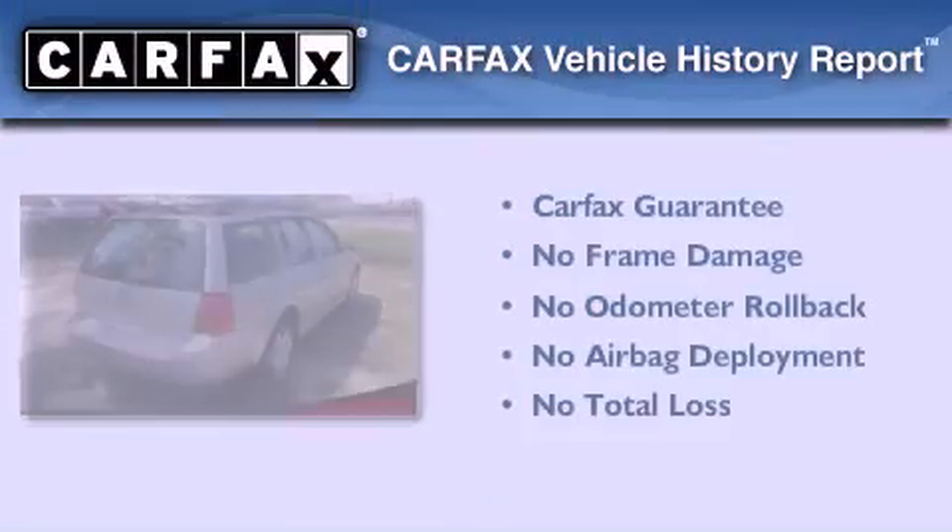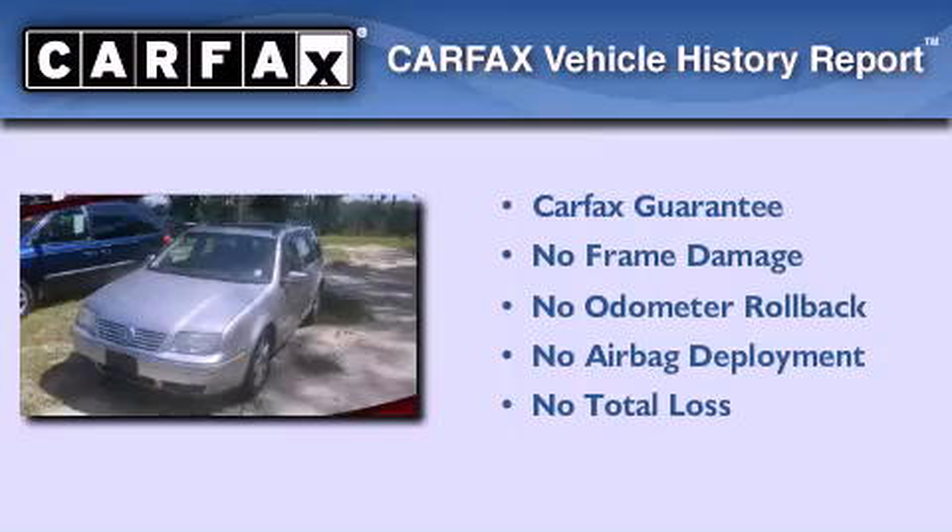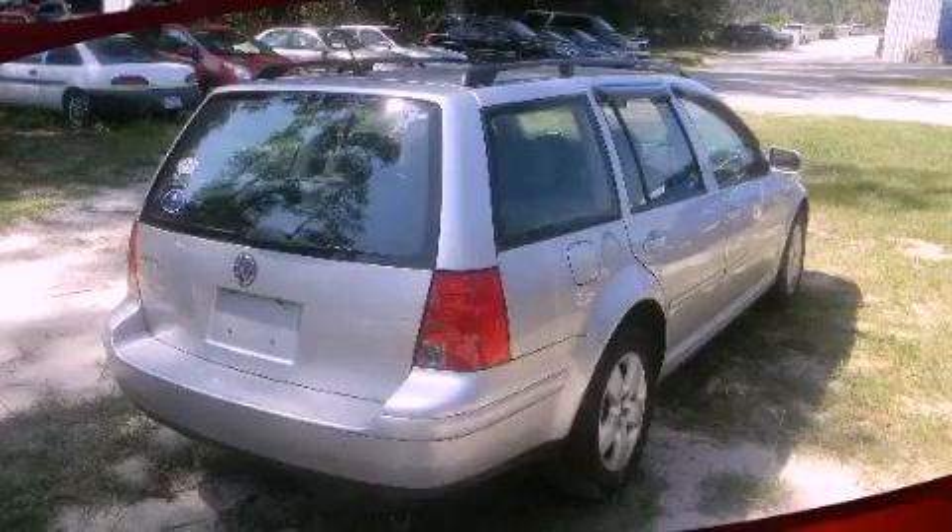Not to mention that this Volkswagen qualifies for the Carfax buyback guarantee. We invite you to contact us today to learn more about this vehicle.